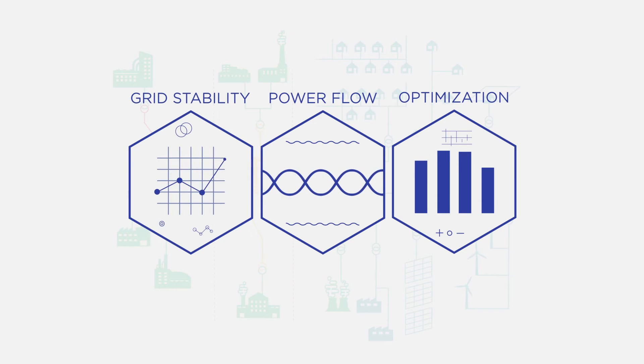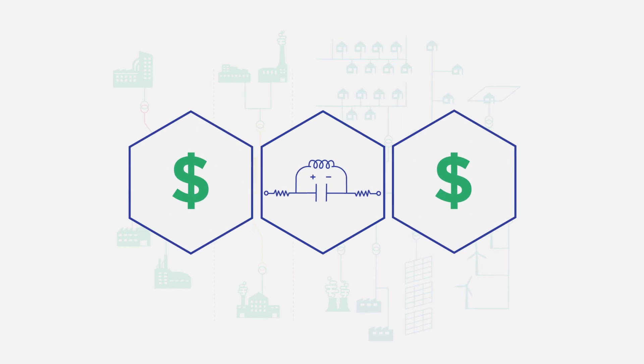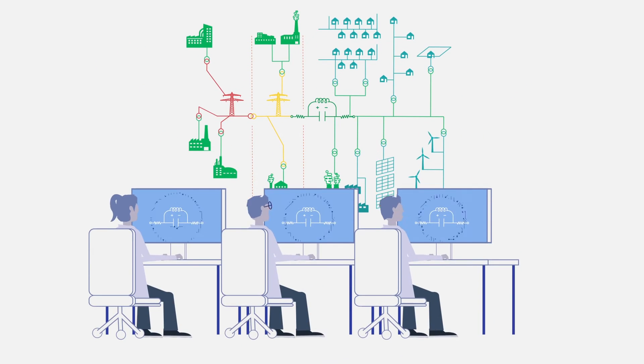Without the need for additional transmission lines and substations, GridEyes creates a more economical utility for everyone and a more efficient infrastructure that relieves congestion and meets higher demand, working alongside electricity grid operators.